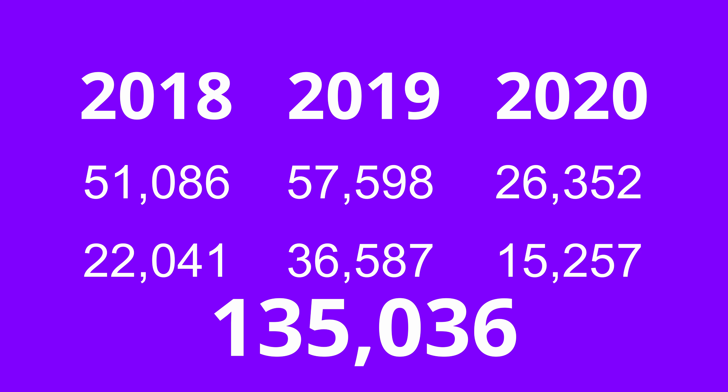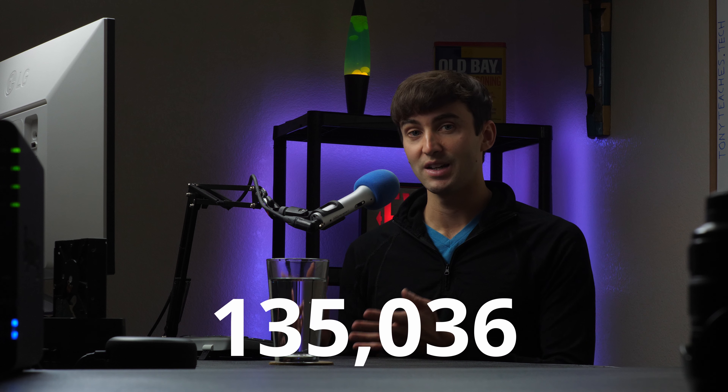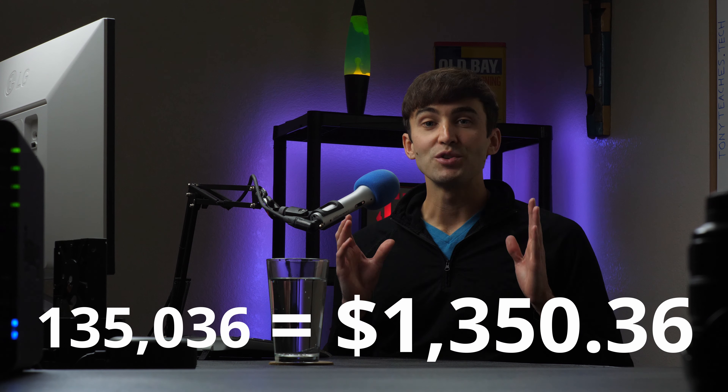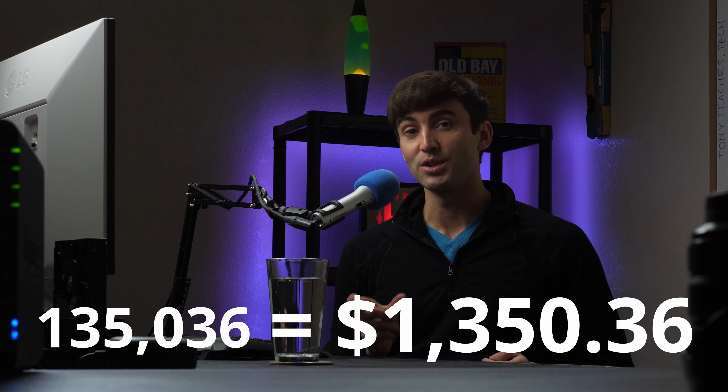So during the three years I've used the Chase Sapphire Reserve credit card, I earned a total of 135,000 points — and again, this does not include the 50,000 bonus points I received when I first signed up. At a minimum, these points are worth $1,350, but the true value of Chase Ultimate Rewards is realized when you redeem your points for travel.